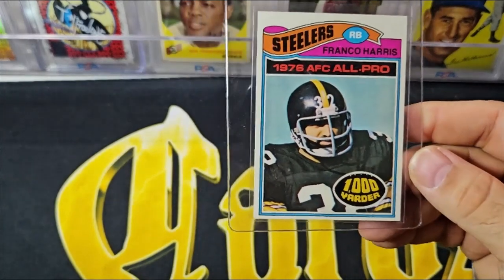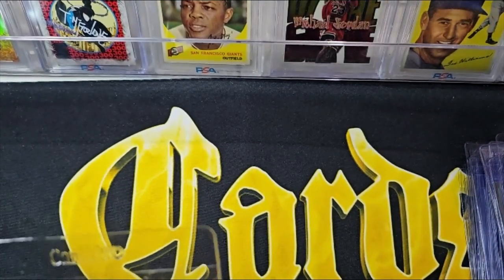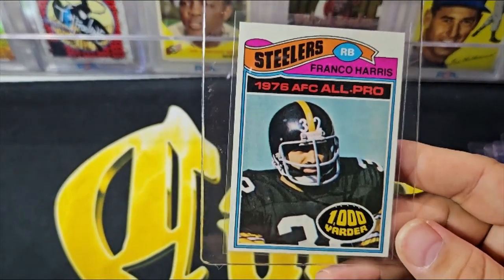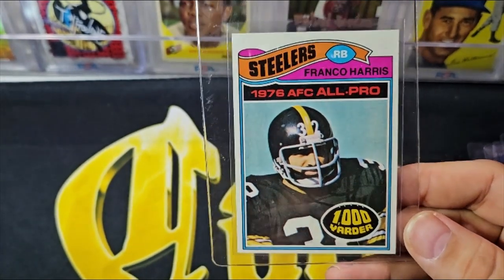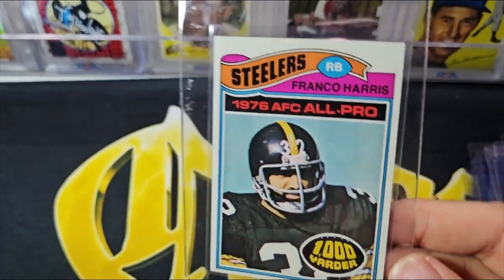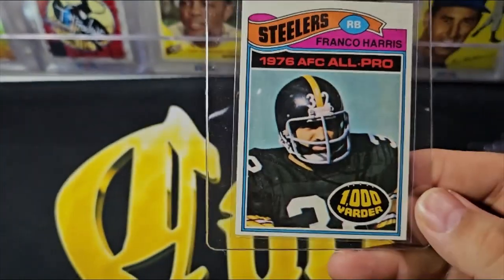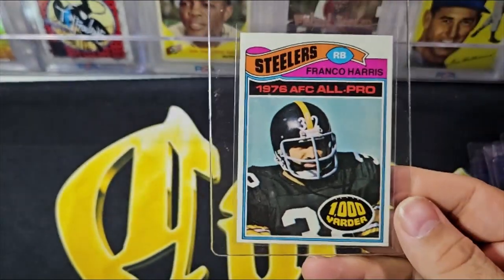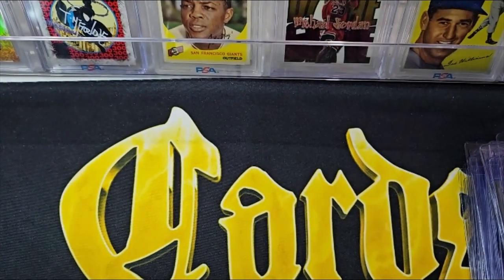The '79s are very nice too. I got the '77s and '79s a little mixed up, but this card is exceptionally nice for a raw card — maybe a little corner wear up there, but in the right circumstances this is a card you may want to get graded. I love that thousand-yard rusher logo on it.